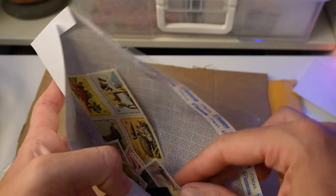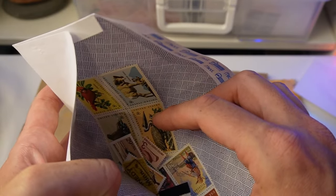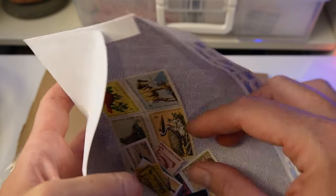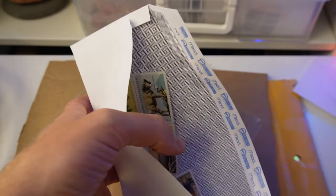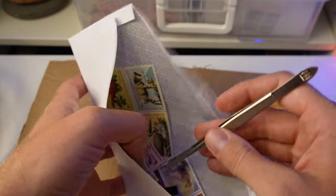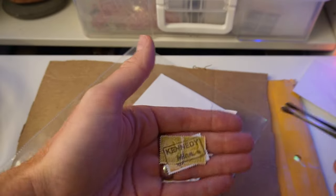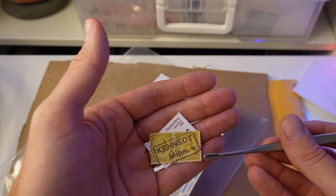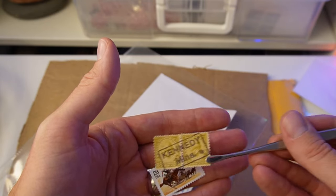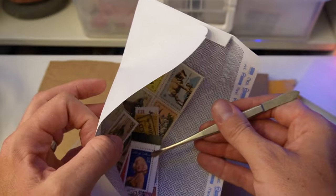What fun. I will go through my collection — thank you so much. Does that say Minnesota? I've got to pull this out. Kennedy, Minnesota — look at that. Neat.